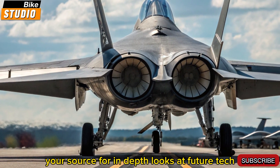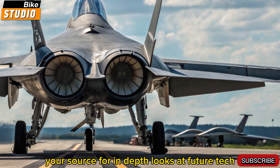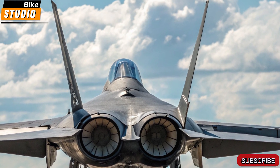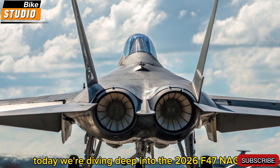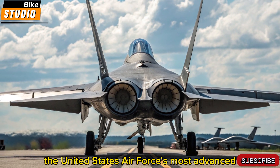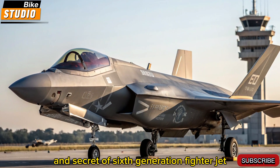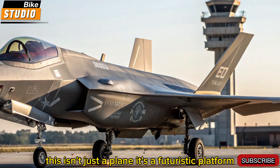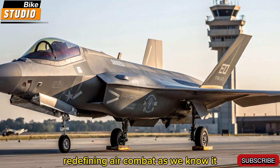Welcome to Bike Studio, your source for in-depth looks at future tech, military machines, and next-generation mobility. Today, we're diving deep into the 2026 F-47 NGAD, the United States Air Force's most advanced and secretive sixth-generation fighter jet. This isn't just a plane — it's a futuristic platform redefining air combat as we know it.